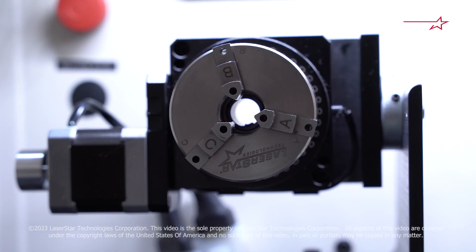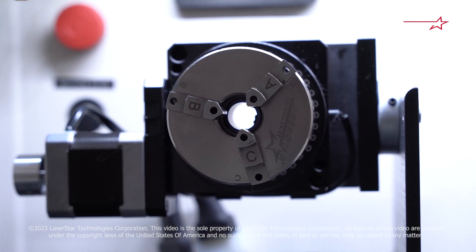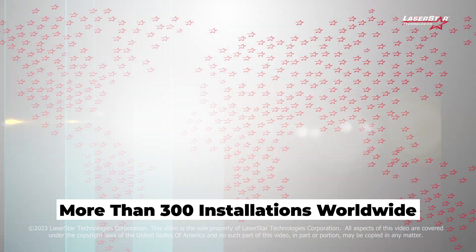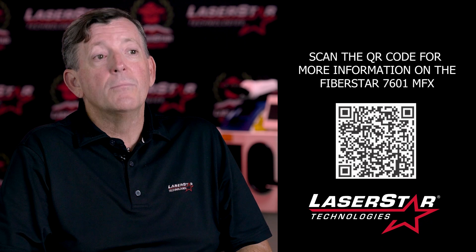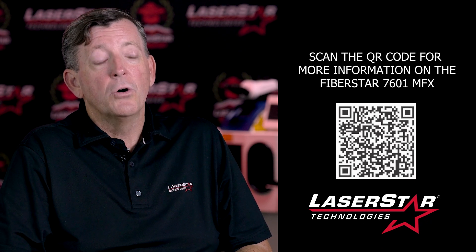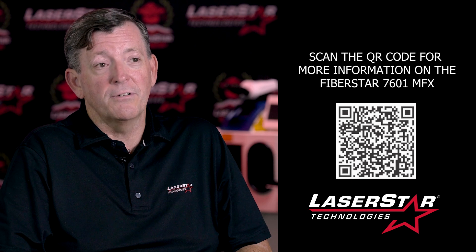In summary, LaserStar's highly popular FiberStar workstation, which has more than 300 installations worldwide, is an excellent solution for a wide range of users in many different industries. For more information on the 7601 motion effects workstation, please don't hesitate to contact LaserStar or click on the QR code shown on the screen.